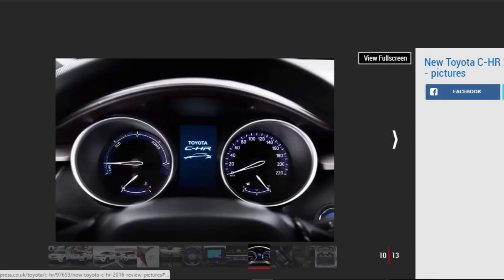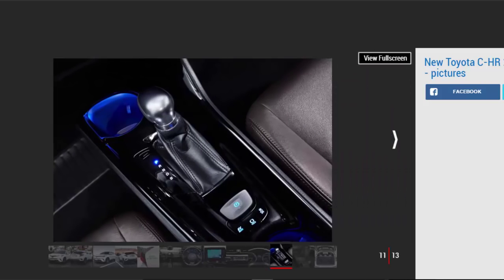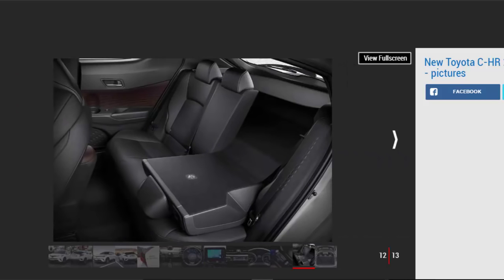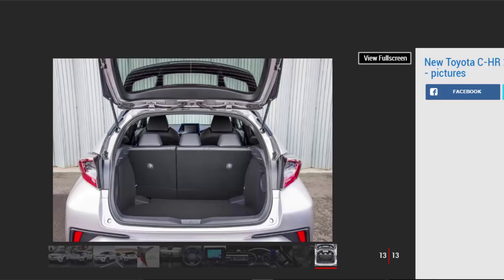At launch there will be three trim levels: Icon, Excel, and Dynamic. Prices range from £20,995 for the entry-level 1.2 to a hefty £27,995 for the flagship Dynamic Hybrid. All 1.2-liter cars get a choice of six-speed manual or CVT gearboxes, plus this unit has the option of four-wheel drive. There's also plenty of kit, with all cars featuring climate and cruise control, plus Toyota Safety Sense, which brings adaptive cruise and autonomous emergency braking.